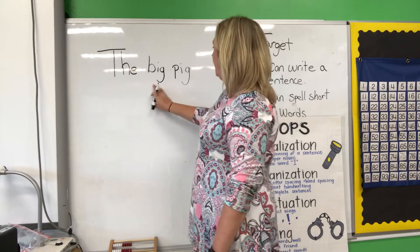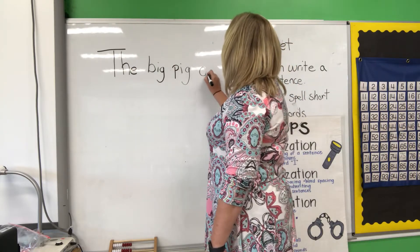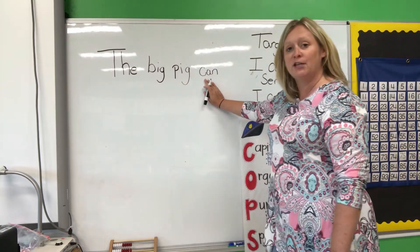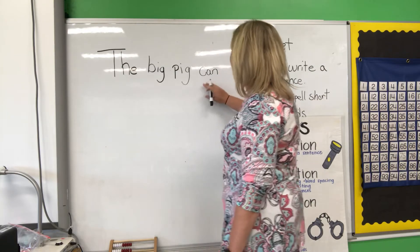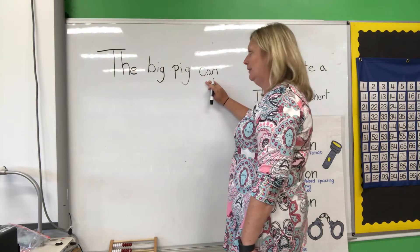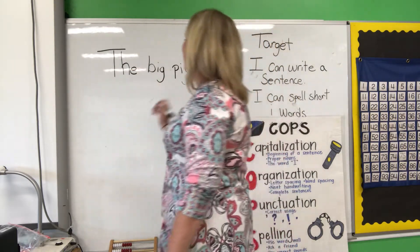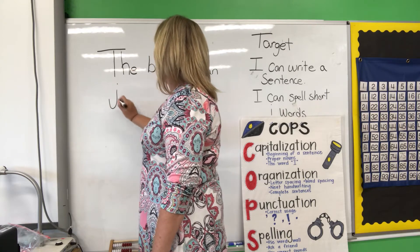Can. Can is one of my sight words, so you can look at your sight word chart for that word. The big pig can. What can the pig do? The big pig can — let's say jump. Juh. Juh. Juh. Uh.